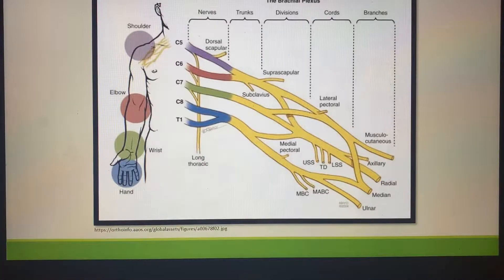This graphic simply shows the five sections between the nerves, trunks, divisions, cords, and branches, which specific nerve goes with which branch, and how it follows through the arm.